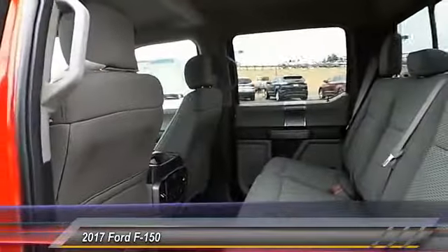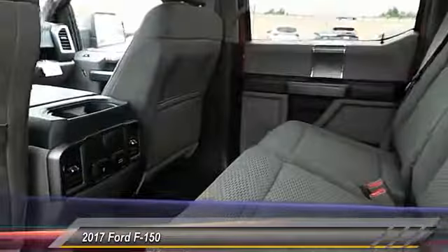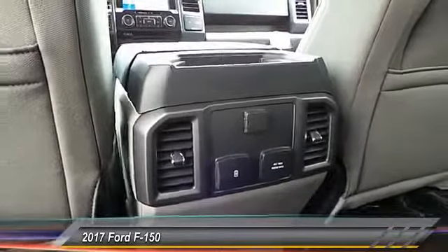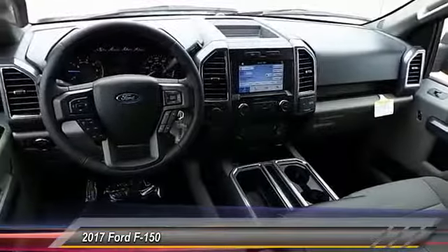This vehicle has less than 100 miles. Here are some of this vehicle's great options: back-up camera, power driver's seat, anti-lock brakes, heated seats, traction control, remote engine start, running boards, passenger airbag, air conditioning, Bluetooth.